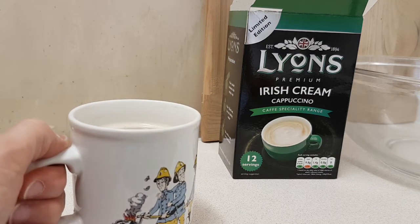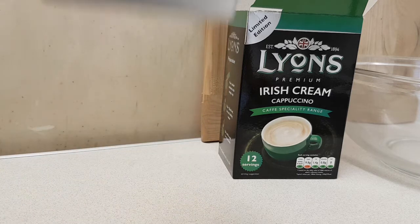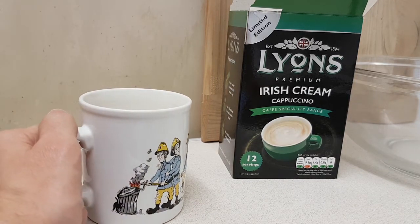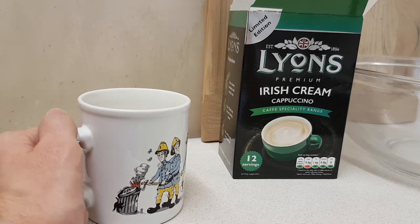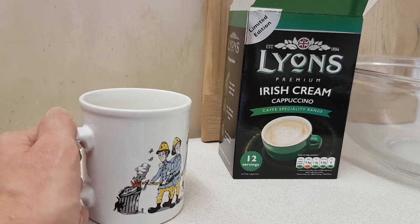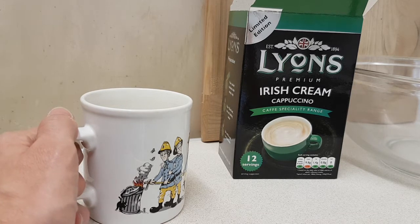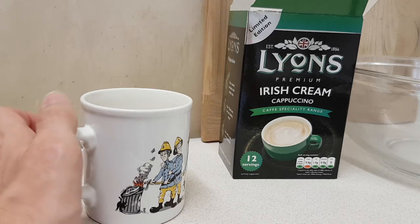I'm getting cappuccino. There is a hint of Irish cream — maybe it's just not robust enough for me being a non-coffee drinker. I'm going to say it's all right.